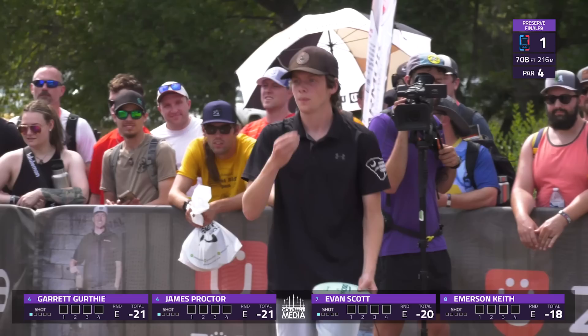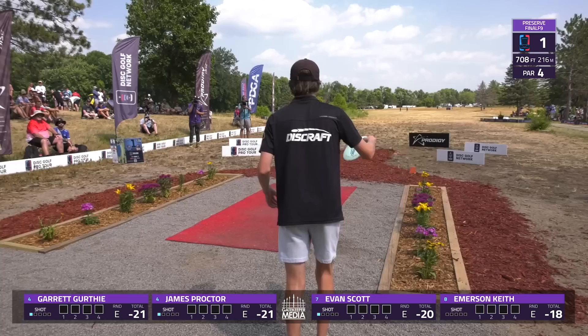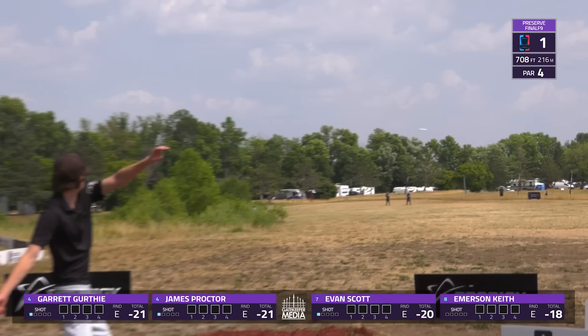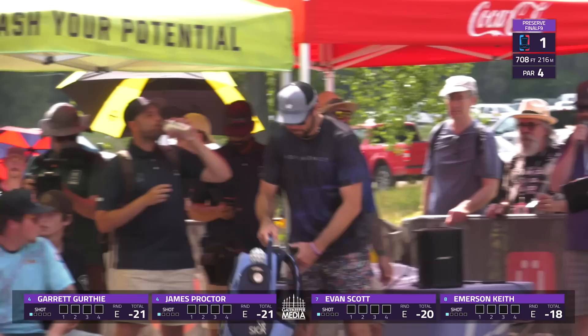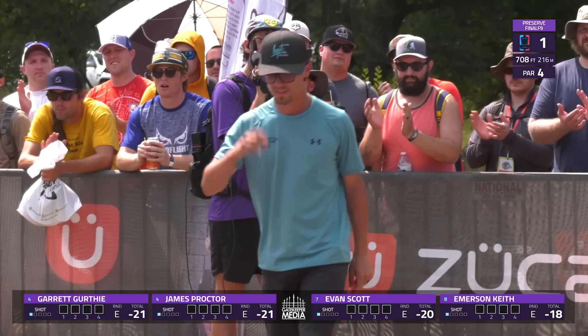From Duncan, South Carolina, Evan Scott. Evan won a few weeks ago at the Zoo Town Open silver event in Missoula, Montana. You can see the very McBeth-style run-up. A great showing for him out there in Missoula — he led pretty much all the way through.